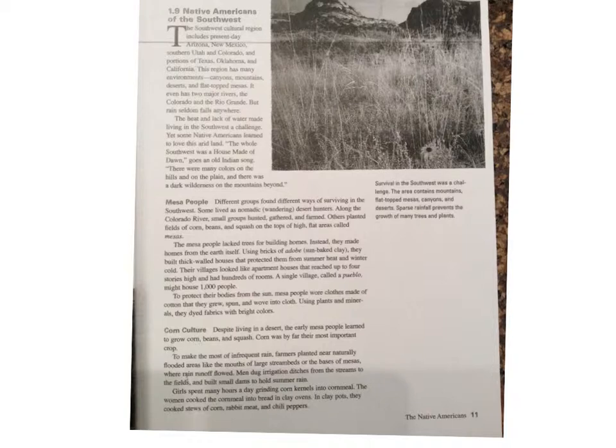Mesa People: Different groups found different ways of surviving in the Southwest. Some lived as nomadic, meaning wandering, desert hunters. Along the Colorado River, small groups hunted, gathered, and farmed. Others planted fields of corn, beans, and squash on the tops of high, flat areas called mesas. The Mesa people lacked trees for building homes. Instead, they made their homes from the earth itself. Using bricks of adobe — which is sun-baked clay — they built thick-walled houses that protected them from summer heat and winter cold. Their villages looked like apartment houses that reached up to four stories high and had hundreds of rooms. A single village, called a pueblo, might house a thousand people.